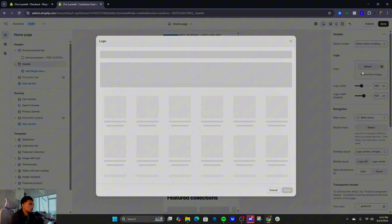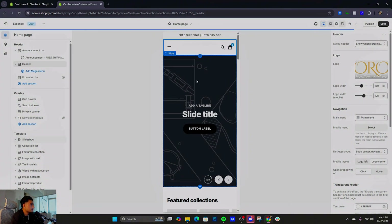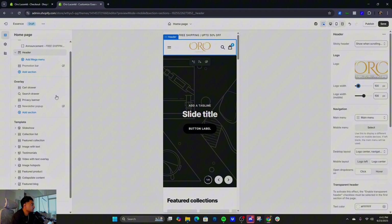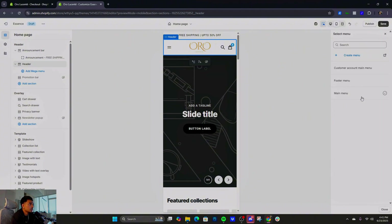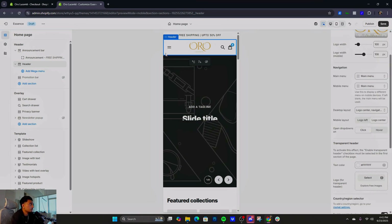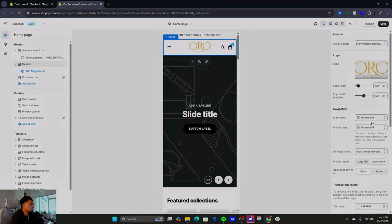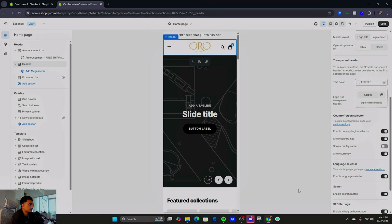Next, the header. Remove the placeholder logo and add a high-quality white-background logo — keep it small. You've got options on the right to adjust it. Scrolling down to the mobile menu, if you want to create a menu I'll make a separate video on that. For example you can have: Products, Vision, Contact, Track Your Order. Comment down if you want me to make that video.